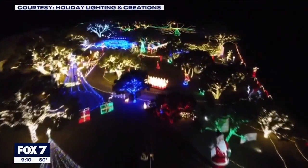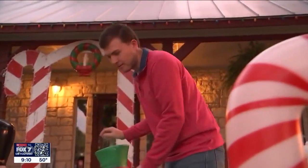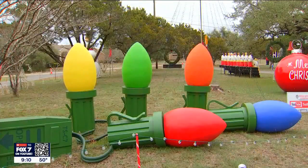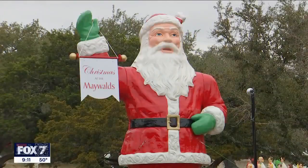The Maywald Christmas display is back. Creator Jordan Maywald has been putting up Christmas lights since he was nine years old. He says, 'I love to build stuff, and that's a lot of the displays out here — stuff that I've built, because you won't find it anywhere else.' He builds things like these custom bulbs, with the whole display always growing bigger and better.